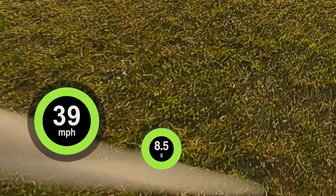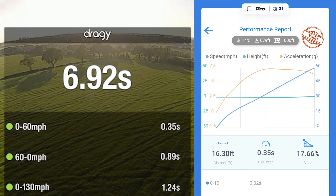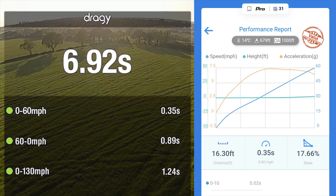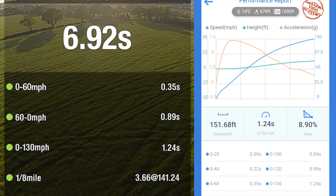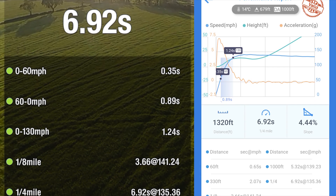It pulls about 7 to 8.5G on launch. Its fastest 0-60mph time was 0.35 seconds. Its fastest 0-130mph time was 1.24 seconds and it does the quarter mile in just under 7 seconds.